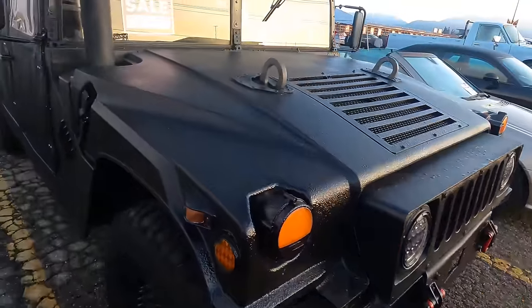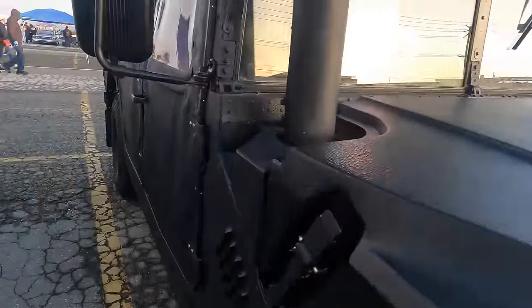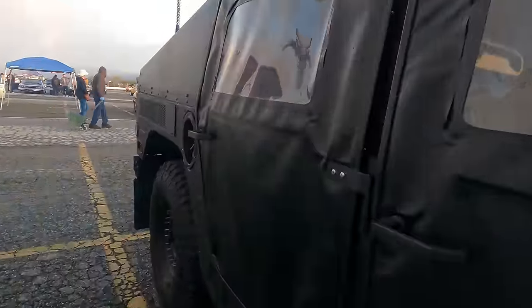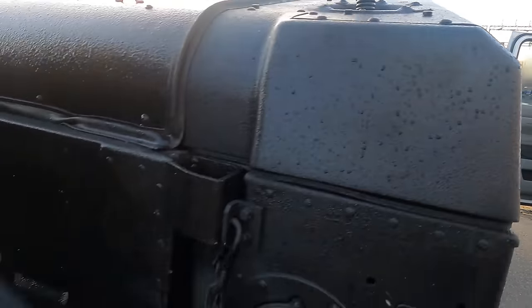How about a Humvee? $49,000 brings this one home. Not sure if it's one of the former military ones — I believe this is, actually, now that I look at it. I know they did make civilian models as well.